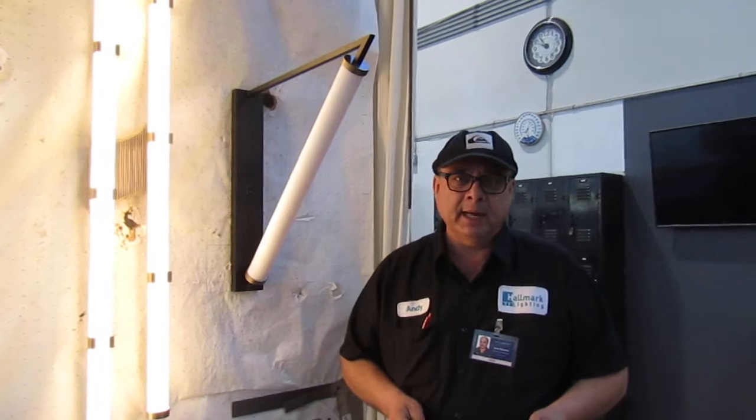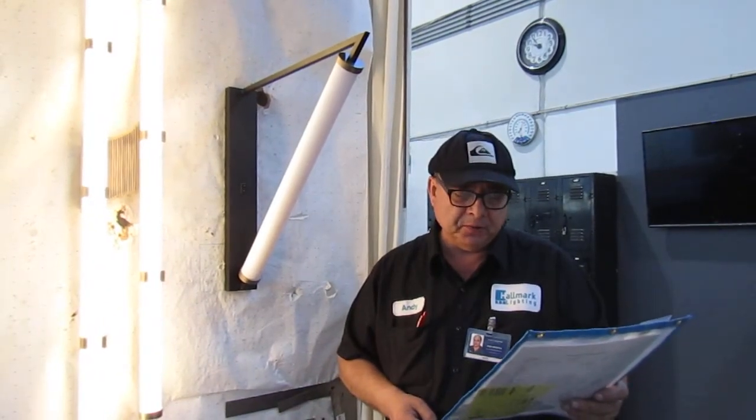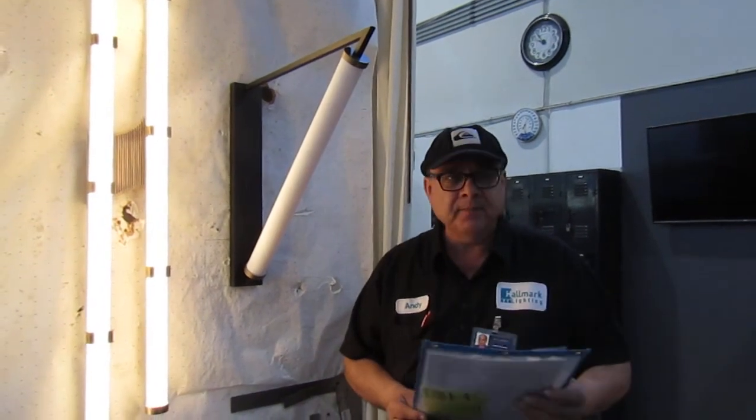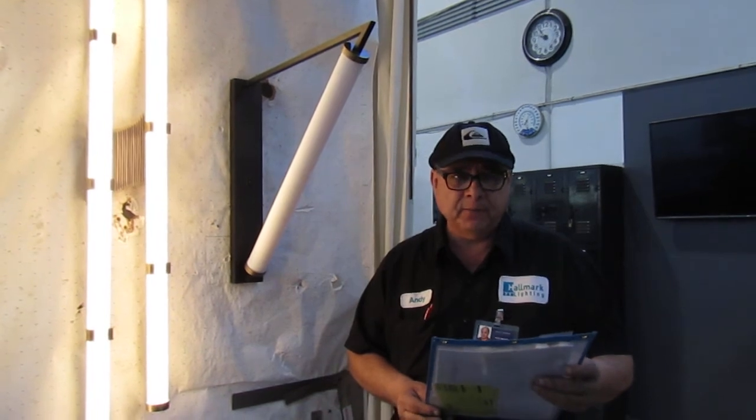Hello, my name is Andres Deserra, quality control manager's assistant for Hallmark Lighting. Today we'll be reviewing this model of fixture number V802-115 for Thompson Hotel Austin, sales order MO34174.